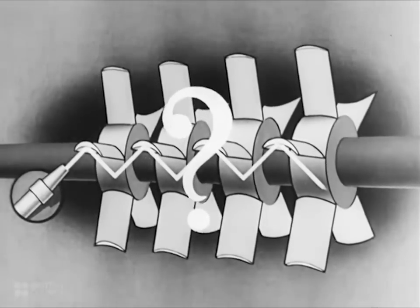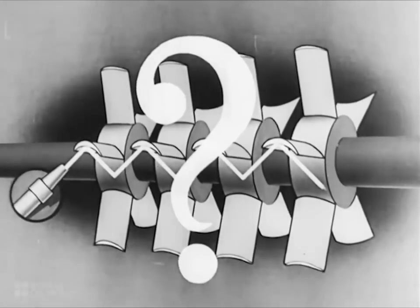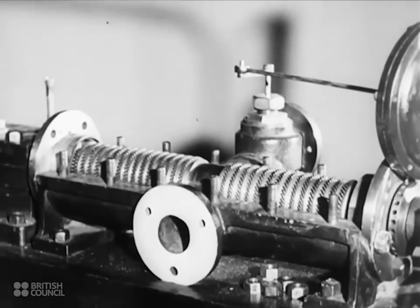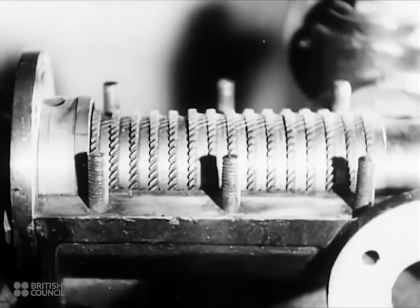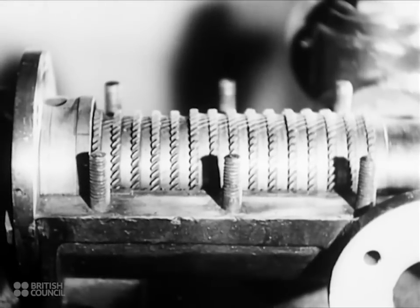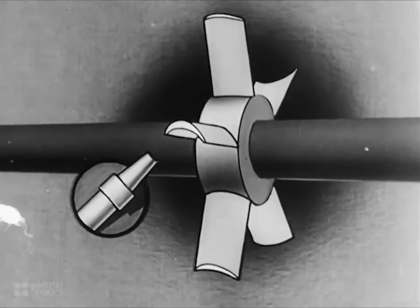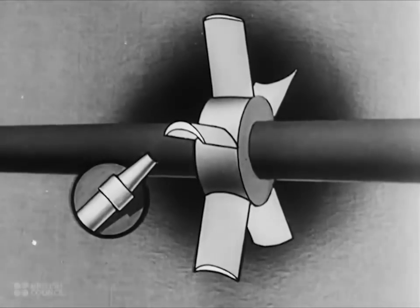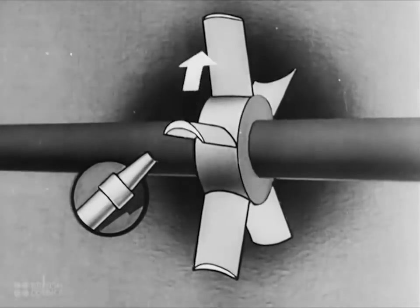The problem was to redirect the steam and concentrate it through a jet onto the other wheels. This is how Parsons solved the problem. The blades are made with a cross section like this. The steam jets are arranged on the side of the wheel so that the steam enters from one side, impinges on the blades, and drives the wheel around.